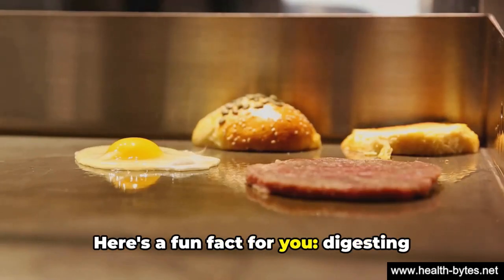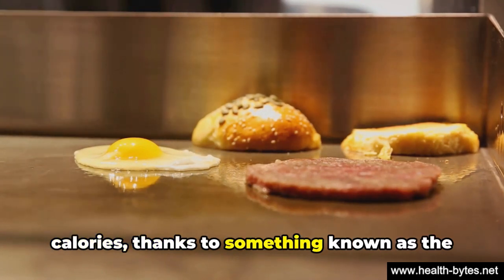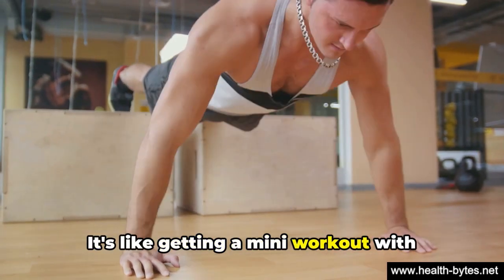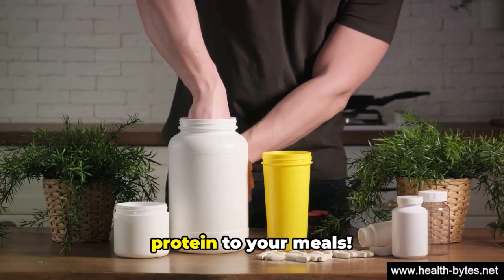Here's a fun fact for you: digesting proteins makes your body burn more calories, thanks to something known as the thermic effect of food. It's like getting a mini-workout with every bite. So don't forget to add a good source of protein to your meals.